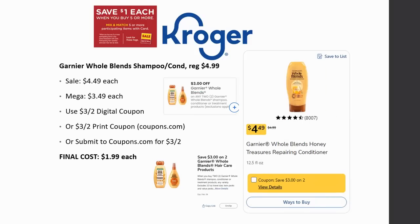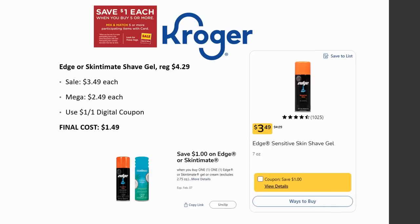Garnier Whole Blends shampoo and conditioner is also on Mega Sale. Interestingly, this one is actually more expensive than last time. These are regularly priced $4.99, on sale for $4.49, and Mega Sale for $3.49. Use the $3 off two digital coupon, $3 off two printable from Coupons.com website, or submit to the Coupons.com app for $3 back on two. Final cost is $1.99 each.